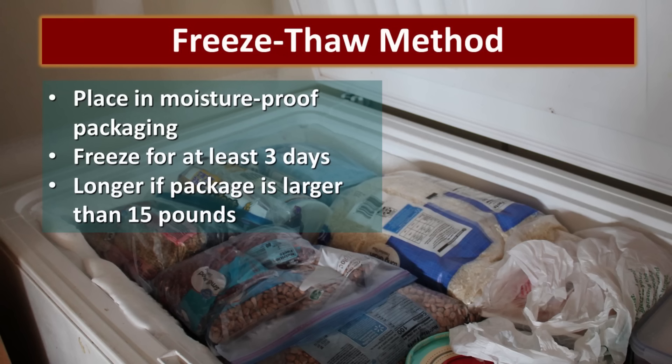Another method you might want to consider is the freeze-thaw method. You can package the dry goods in your bottles and then put them in the freezer, but due to expansion sometimes the bottles will break and make a mess. So my preference is to use the freeze-thaw method before pouring it into the bottles. This method is super simple — just place the beans, grain, or dry good in a moisture-proof packaging. The container of oats I placed in a bread bag and taped shut; I put some smaller bags inside gallon ziploc bags — whatever you need to do to protect the contents from the moisture in the freezer. Freeze for at least three days. You will need to freeze any bags of food that are 15 pounds or larger for more than three days.